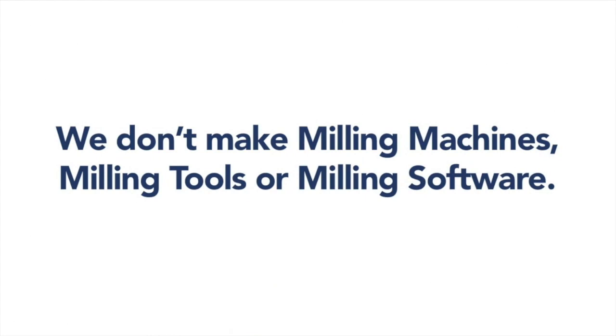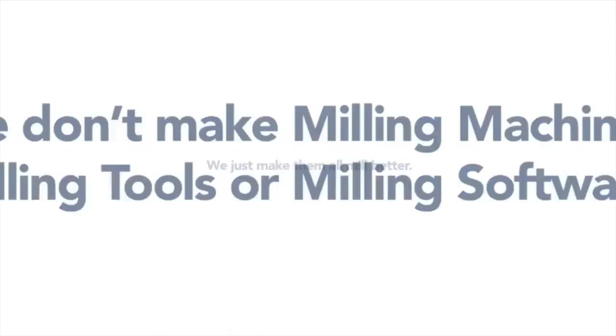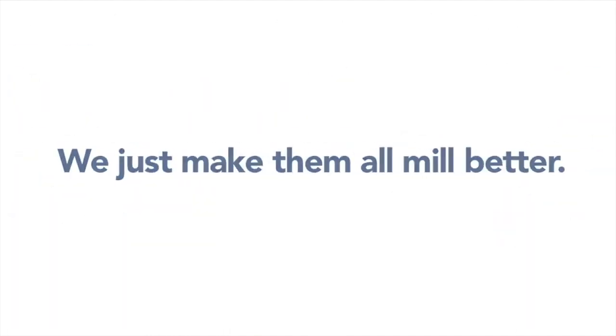We don't make milling machines, milling tools or milling software. We just make them all mill better. Here's how.